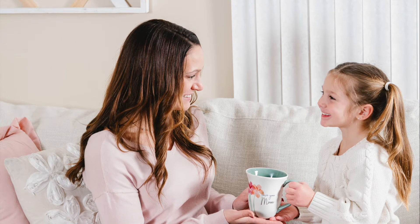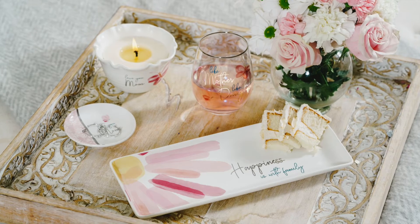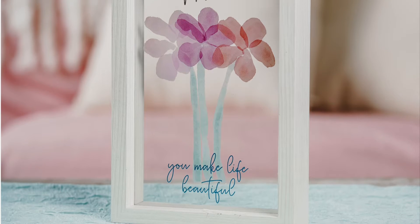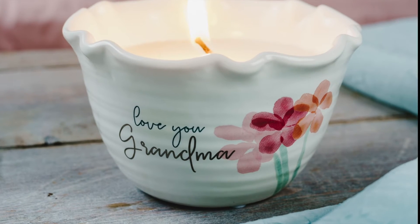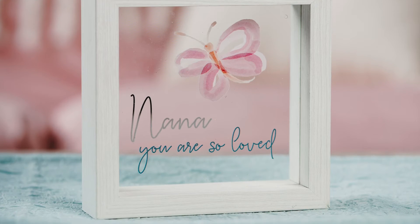Rosy Heart is a beautiful new line designed by artist Pam Val. This line combines lovely floral patterns created with a watercolor technique. Rosy Heart features heartfelt sentiments perfect for family and friends. Its pastel sherbet color palette along with the decorative butterflies and floral designs are perfect for spring.